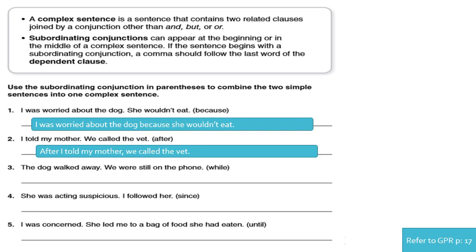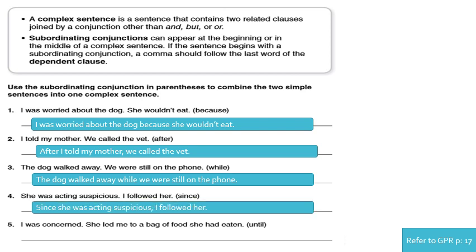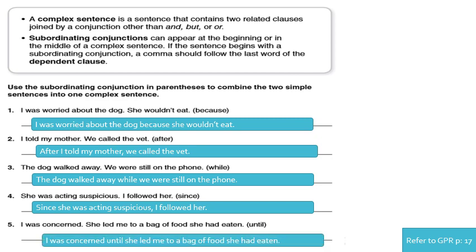Number three: 'The dog walked away. We were still on the phone.' Answer: 'The dog walked away while we were still on the phone.' We do not add a comma because 'while' is in the middle. Number four: 'She was acting suspicious. I followed her.' 'Since' shows reason: 'Since she was acting suspicious, I followed her.' Number five: 'I was concerned. She led me to a bag of food she had eaten.' Answer: 'I was concerned until she led me to a bag of food she had eaten.' We do not add a comma before 'until' because it is in the middle.